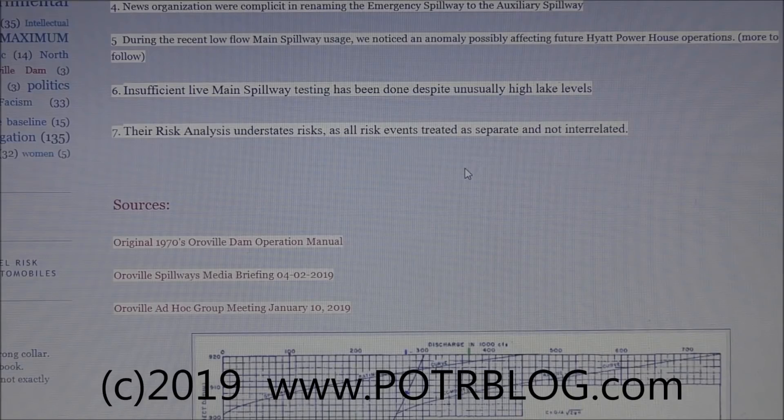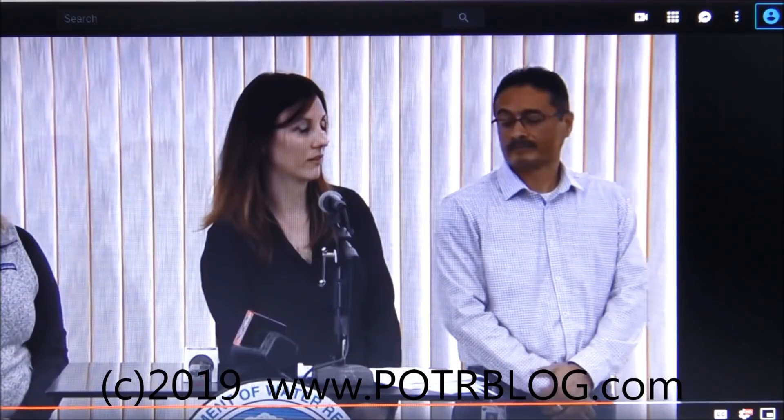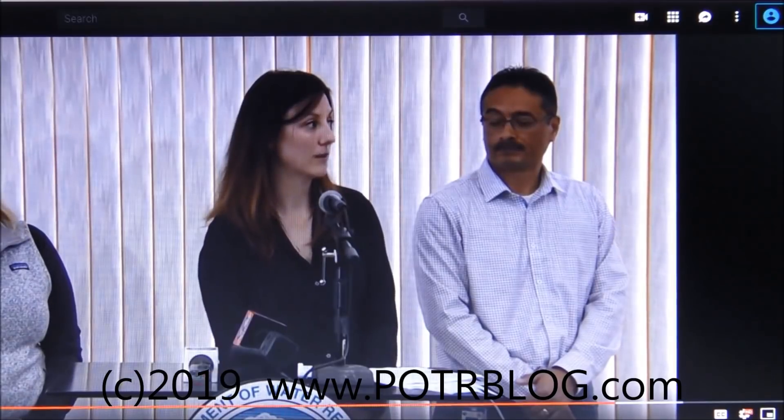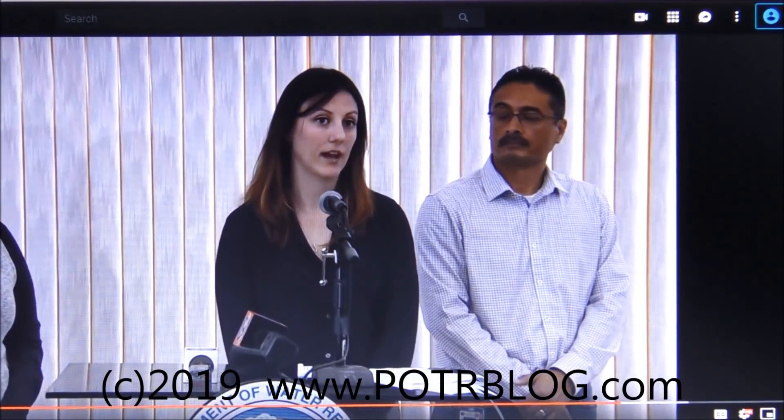Now we'll go into some detail with sources to show where this information comes from. Here's a media spillway briefing — this is the first time they stated that the emergency spillway has a capacity of only 100,000 cubic feet per second. In the clip, when asked about full functionality of the emergency spillway, the response was: 'It's been reconstructed to handle flows of 100,000 cubic feet per second.' They also noted DWR has a comprehensive needs assessment underway to reassess total flows needed long-term, because they cannot meet the maximum possible flood and can only barely meet the probable flood rate.